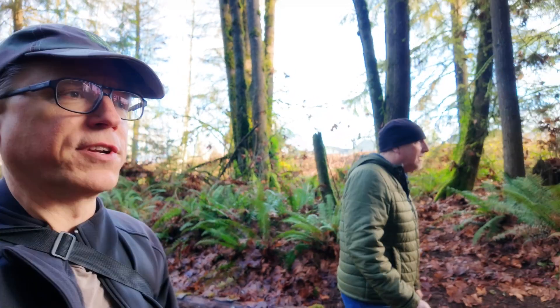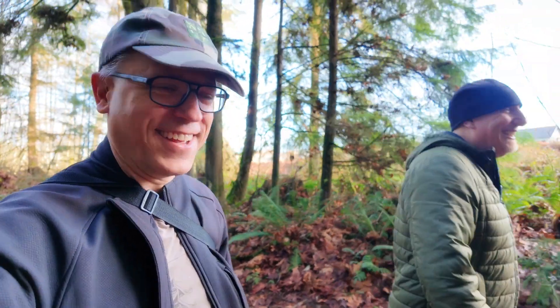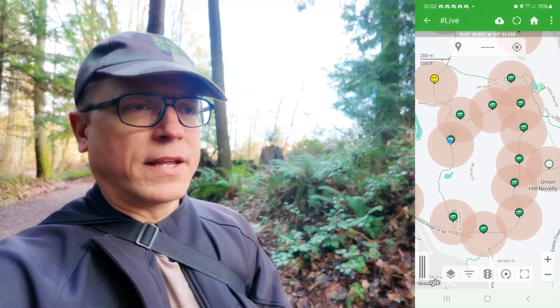Hey everybody, welcome to another exciting episode of Geocaching with Komekino and his friends. Hi, Emelium. Oh, hiya gozaimasu. All right, the kid is in Japan, so that's leaving me with plenty of free time to come out here and do some caching. Today is the winter solstice of 2023, and I'm continuing my tradition of going out on winter solstice and finding some geocaches. So join us here today as we try and find the caches in this area here. Let's go.